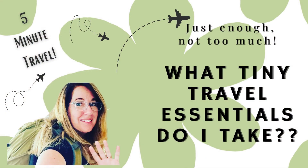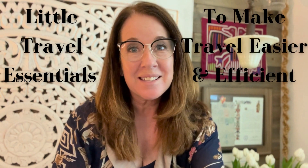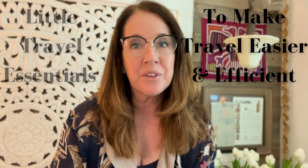Hi everyone, my name is Anita and this is Five Minute Travel. Today I'm going to show you a lot of little things that I use when I travel. I've been traveling for 35 years across Europe and I've boiled down all of my accessories to the smallest, most convenient versions of everything I need. I hope this is helpful when you're planning your trip and deciding what to pack efficiently.